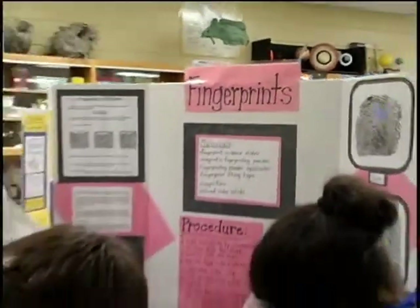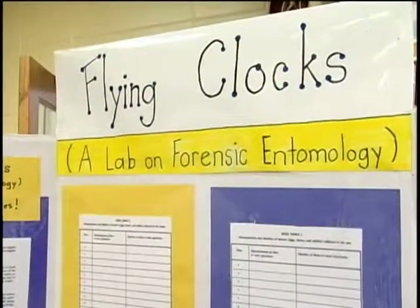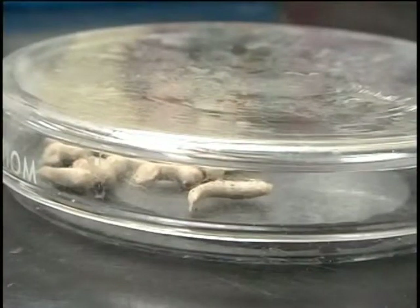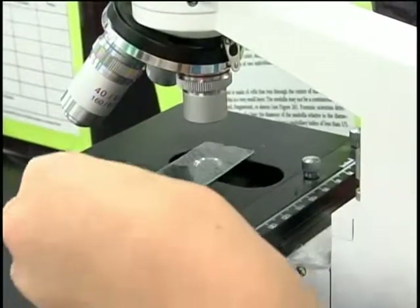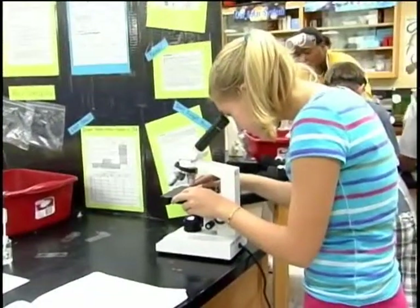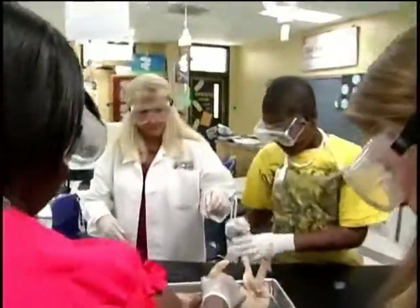We have a fingerprint lab. We have a maggot lab so that we can determine how long the body's been dead. We have a hair lab so that we can find out what type of hairs were found at the crime scene. And a blood lab. And they also get to perform an autopsy on a fetal pig.